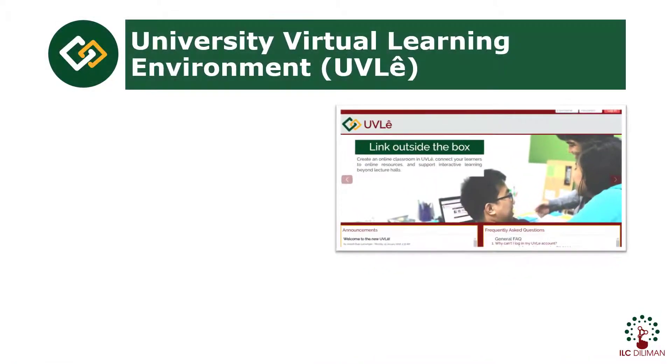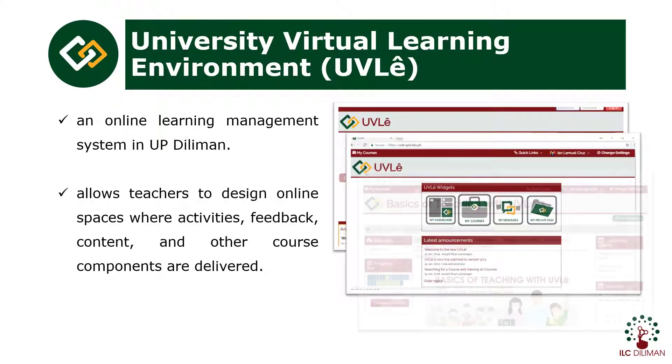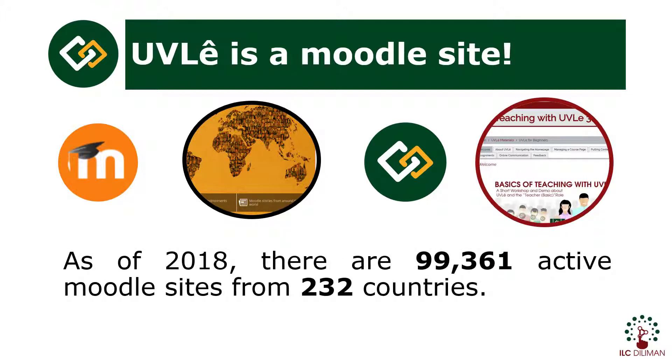The University Virtual Learning Environment, or UVLE, is an online learning management system developed and offered for UP Galiman. UVLE allows teachers to design online spaces where activities, feedback, content, and other course components are delivered. UVLE is a Moodle site. Moodle is a popular and well-recognized open-source learning management system which can be accessed online. As of 2018, there are 99,361 active Moodle sites from 232 countries. It is known for its comprehensive features, which adapt well to the different needs of many institutions.